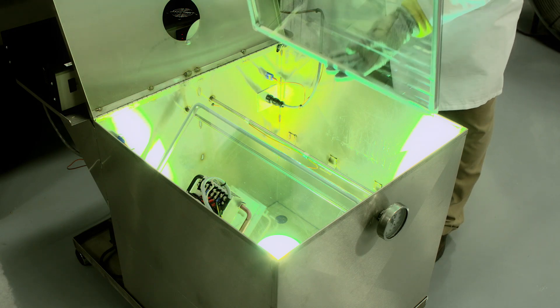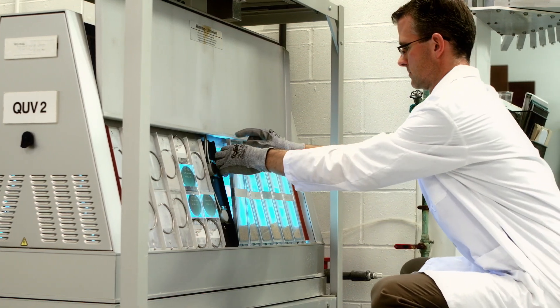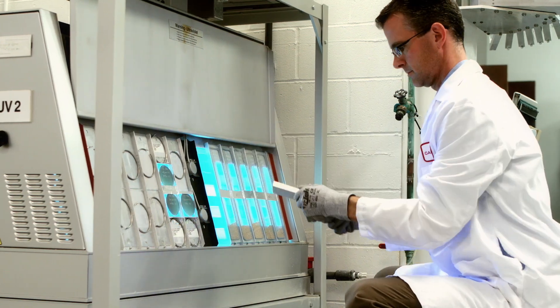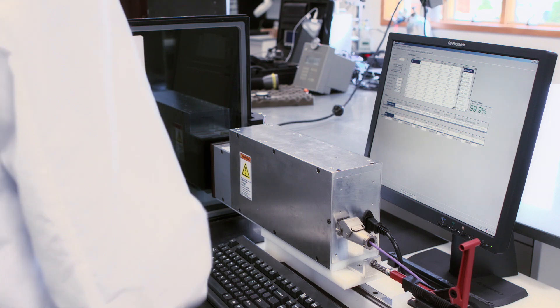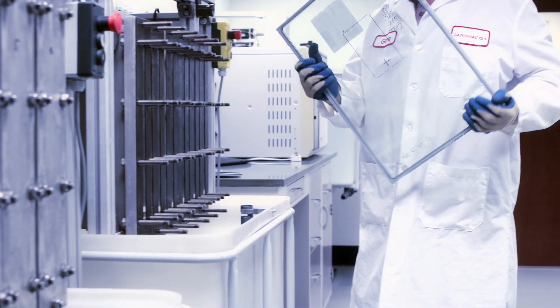For example, we test against seal durability, sealant off-gassing, polymer degradation, and argon retention. Through continual auditing and testing, we confirm that each of our plants upholds the highest standards in IG excellence.